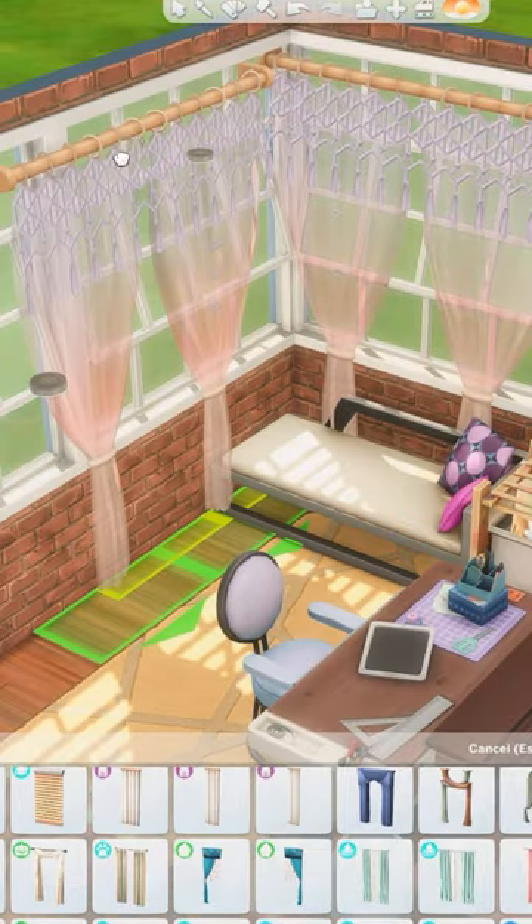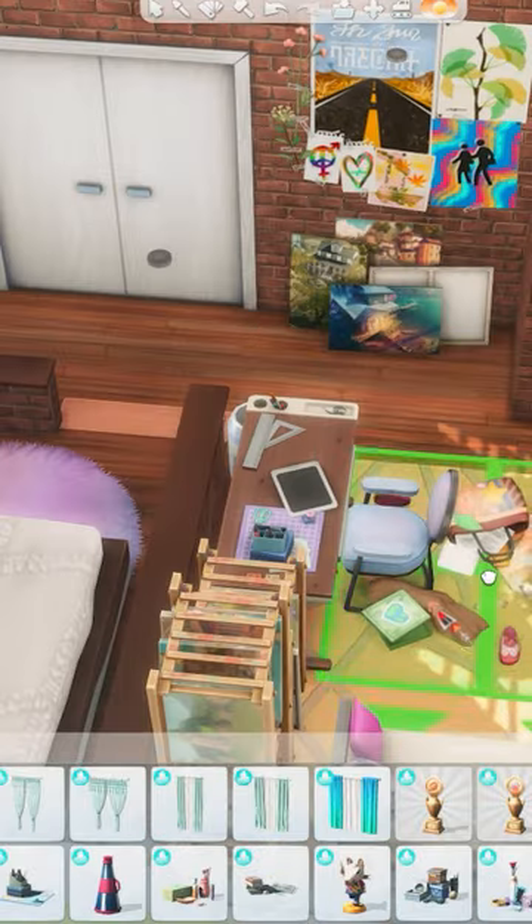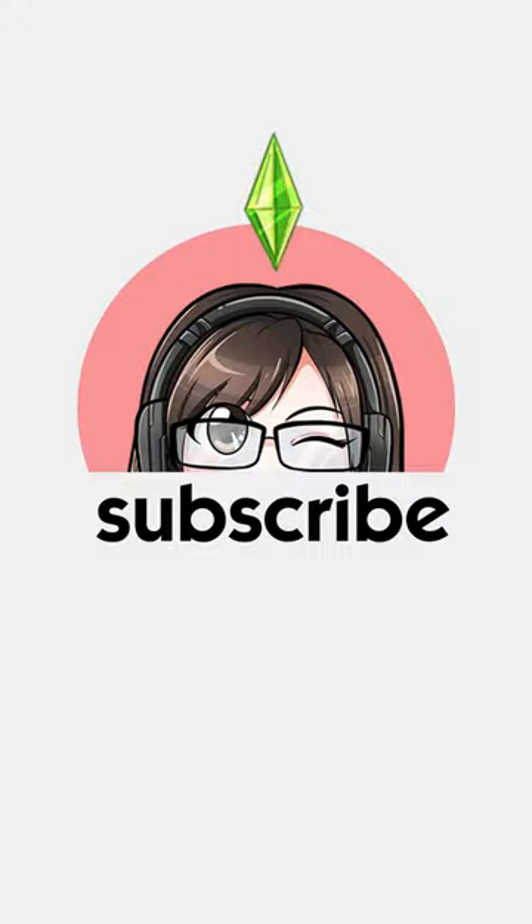I also wanted to include a cute loveseat and some plants for The Sims to care for. Have you played as an artist in The Sims? Let me know and make sure to subscribe to my YouTube channel for more builds in The Sims 4.